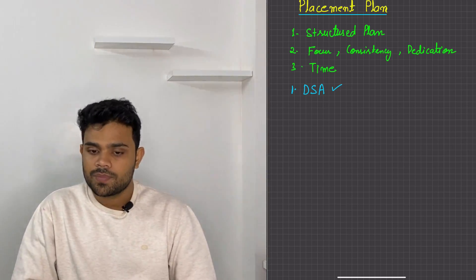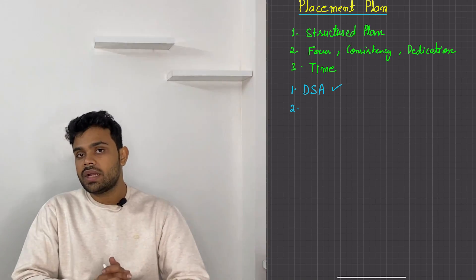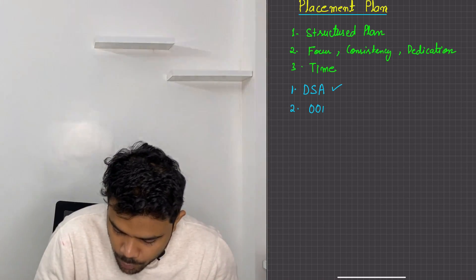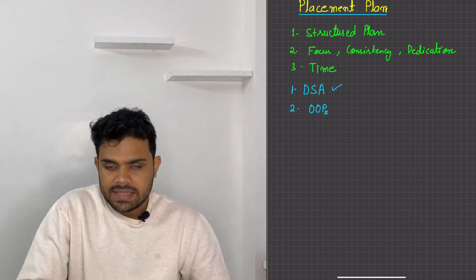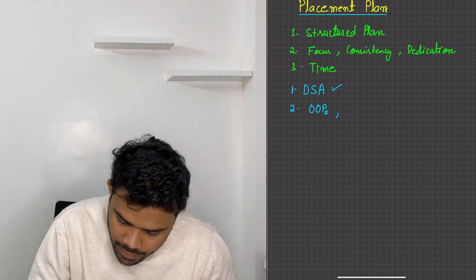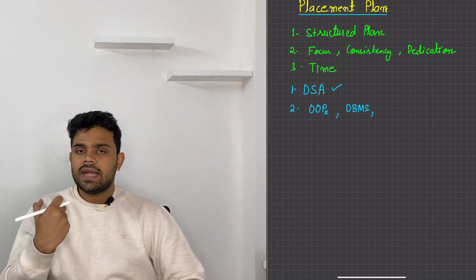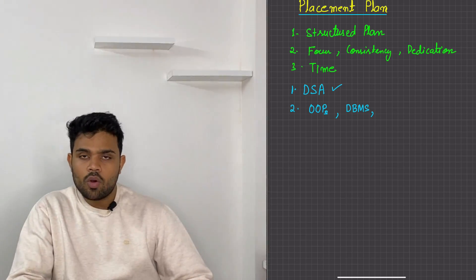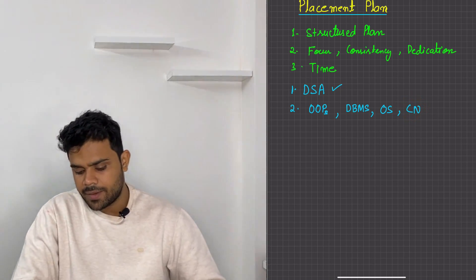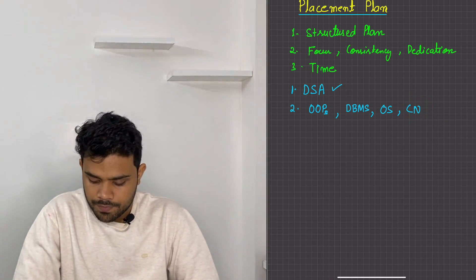Subjects are the second most important thing. Now, in the computer science branch, not all the subjects you study are important from the placement point of view. There are some subjects that are important. One of them is Object-Oriented Programming — OOPs. Both CSE and non-CSE students have to study this. After that, you have Database Management Systems, which is one of the easiest subjects. Then you have Operating Systems, and then Computer Networks. Computer networks is the least significant of these — if you cover the first three, you are 95% prepared, and if you do all four, your preparation will be 100%.